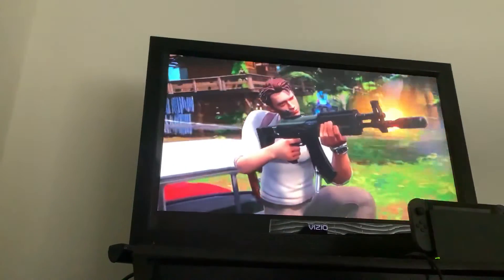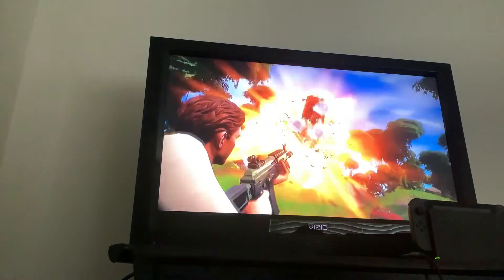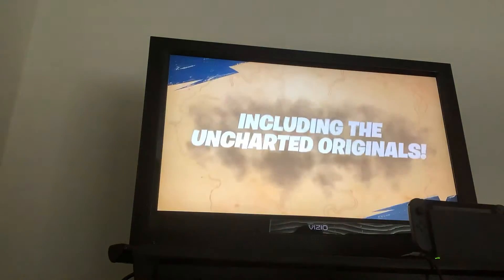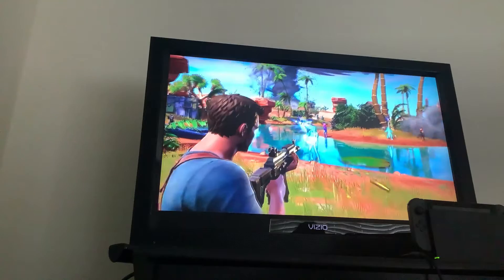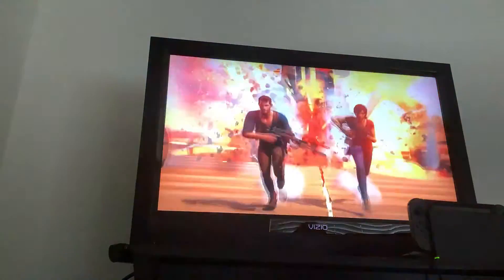Alright, we got cars, we got the Tom Holland Uncharted skin — we got a lot of cars. We got the other Uncharted skin, I don't know what the name is. We got the movie version and the video game versions of the skin.